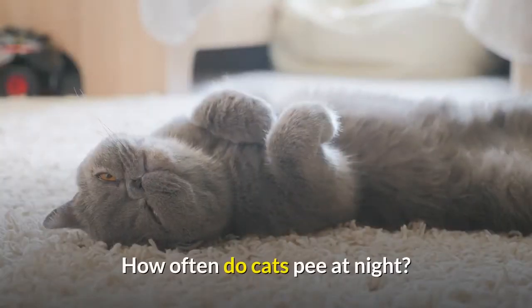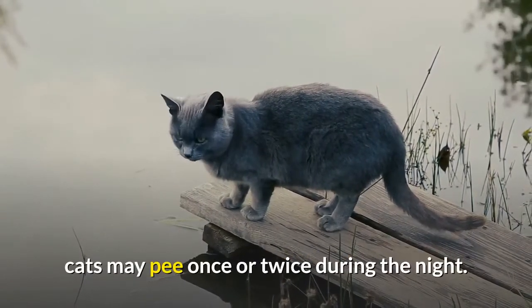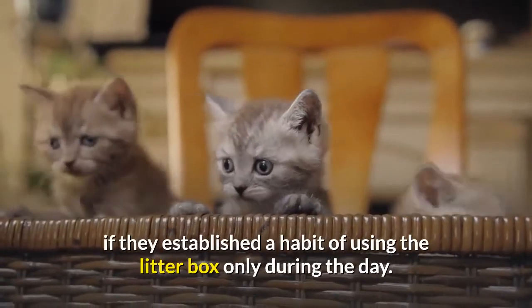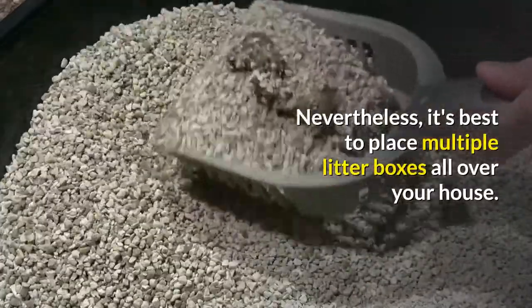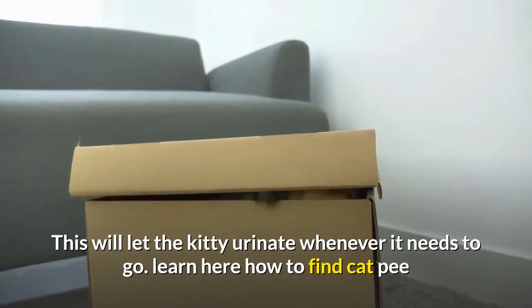How often do cats pee at night? Depending on the amount of water it drank before bedtime, cats may pee once or twice during the night. Some kitties will not pee throughout the night, especially if they established a habit of using the litter box only during the day. Nevertheless, it's best to place multiple litter boxes all over your house so the kitty can urinate whenever it needs to go.